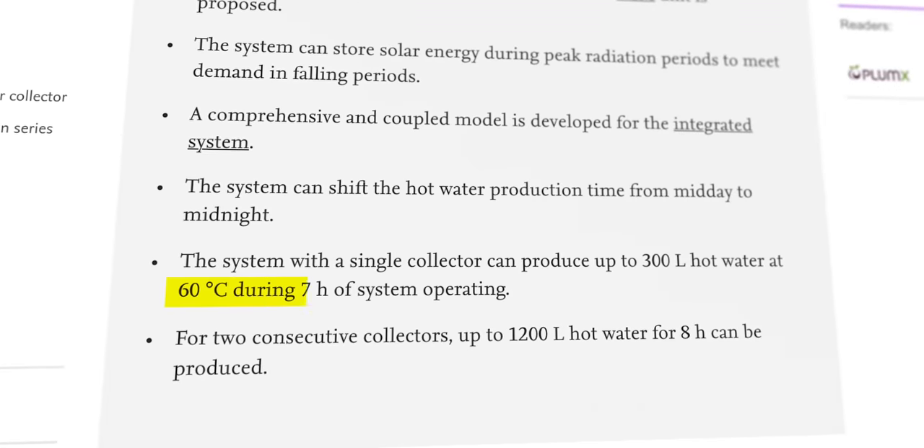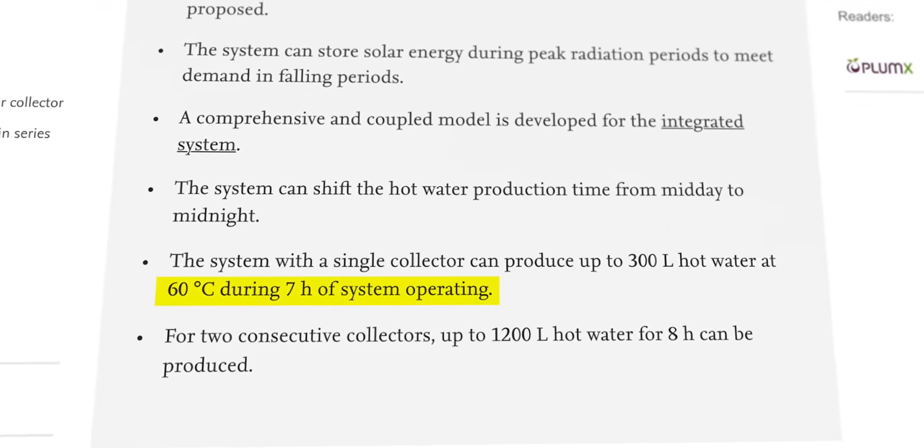The group found promising results. For a single solar collector integrated with a PCM bed in a hot water tank, hot water with a temperature of 60 degrees Celsius can be maintained for 7 hours of operation. However, this product was only tested at lab and pilot scale, but the results do show the potential of integrating a PCM bed with a solar water heater.